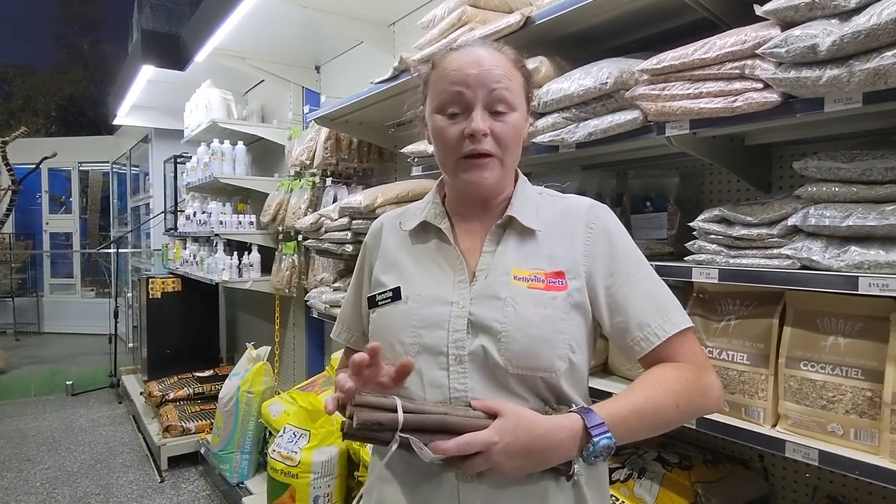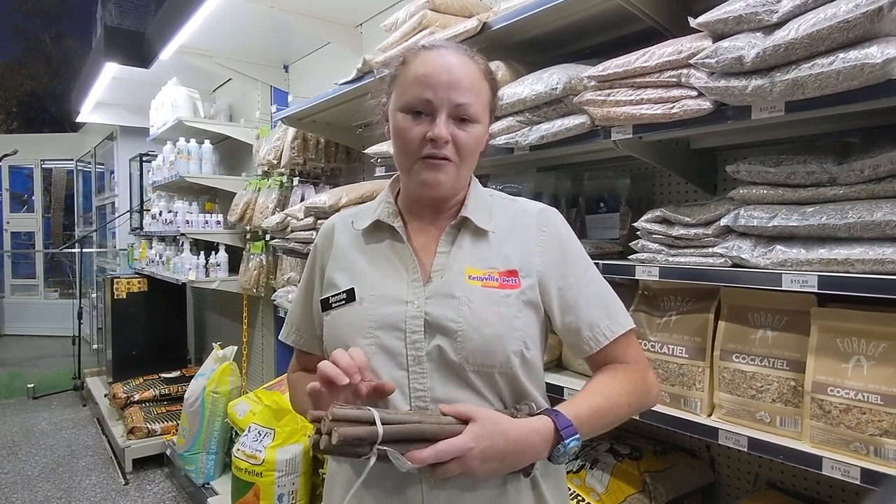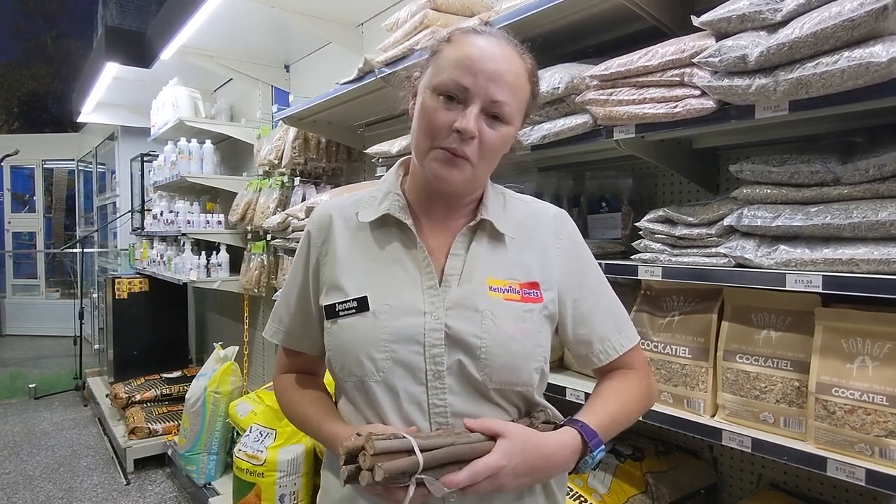Hi, I'm Jenny from Kellyville Pets and here at Kellyville Pets we have everything that you could possibly ask for for your bird — food, husbandry, everything you can ask for. So come down and see us at Kellyville Pets.